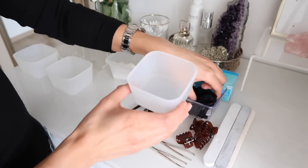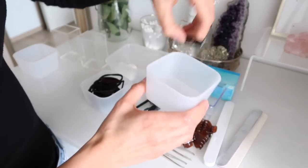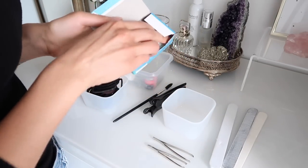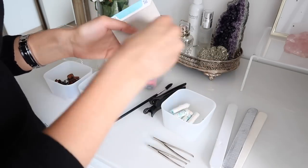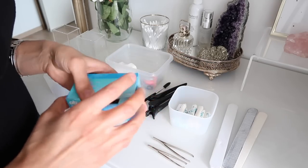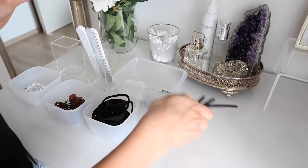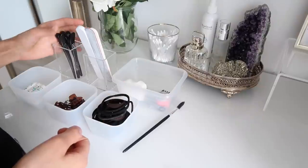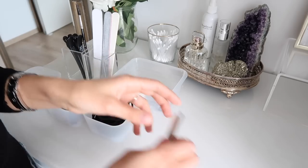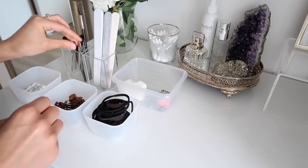All of my hair ties are going to go into this one right here. In this one, I'm going to do clips. And in the last one, I'm going to put some tampons - the essentials. I'll take my nail files and put them into this one. These longer clips are going to go into there, and I'll put the brow brush in there as well. My tweezers are going to go here too.